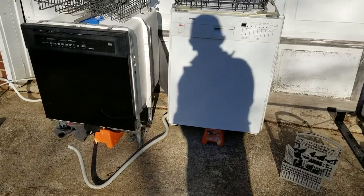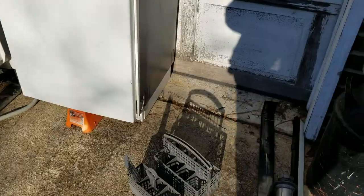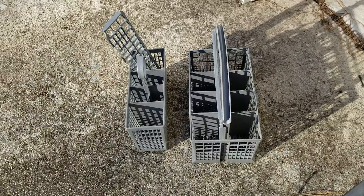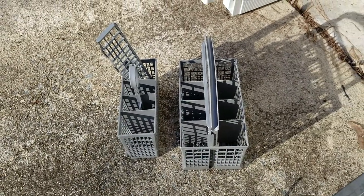Let me show you what I part out and what I don't part out. These utensil holders — probably maybe $15 a piece plus a little bit of shipping. You're not going to make a whole lot of money on that.